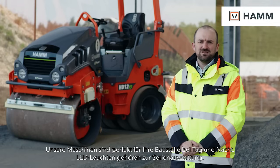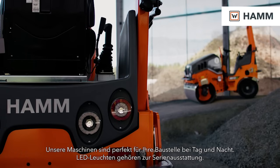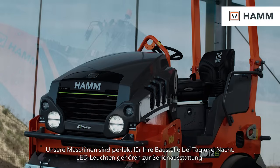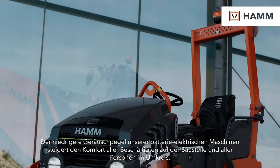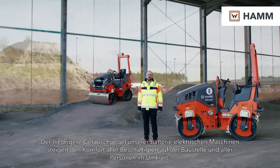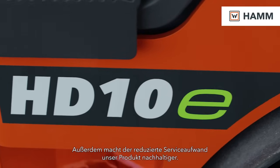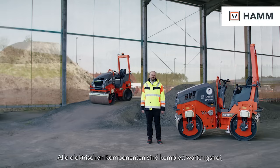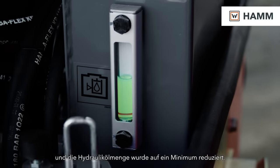Our machines are perfect for your job site at day and at night. The machines are seriously equipped with LED lights. The reduced noise level of our battery electric machines increases the comfort of all workers on the job site and all people around. Furthermore, the reduced service effort makes our product more sustainable. All electrical components are completely maintenance-free and the hydraulic oil volume is reduced to a minimum.